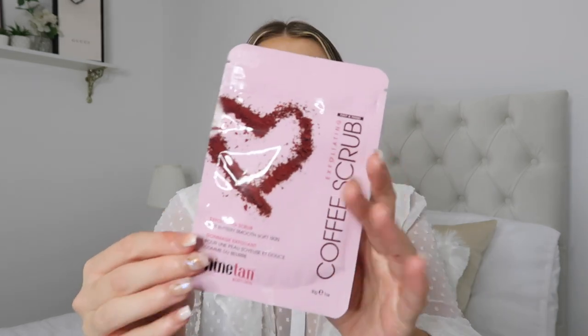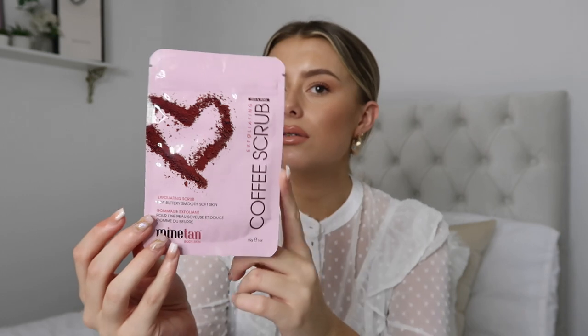We then have a product I've never used anything like before — a coffee scrub from Minetan. I haven't heard of this brand, so I'm definitely going to look into their skincare if I like this. It's an exfoliating scrub for buttery smooth, soft skin. I've never used a coffee scrub before, and I know a lot of people use them especially to get fake tan off. My tan is starting to come off now, so a nice scrub to get any dead skin off sounds perfect.